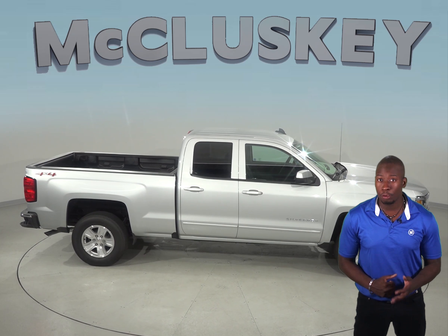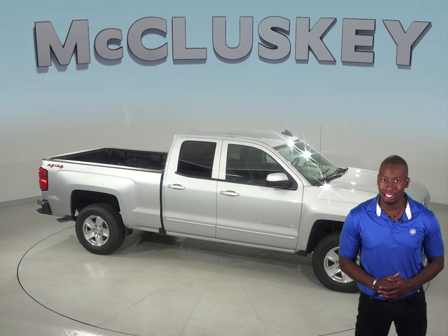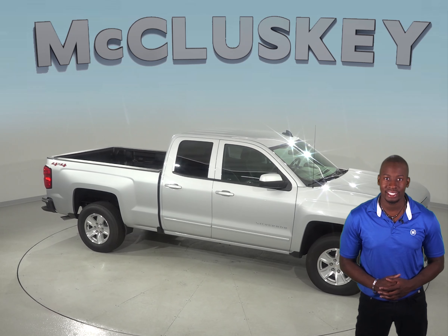Come see why the Chevrolet Silverado is our top choice over the Toyota Tundra with our free 48-hour test drive. If you buy it, we will cover it with our free lifetime mechanical warranty for as many years and as many miles as you own it.